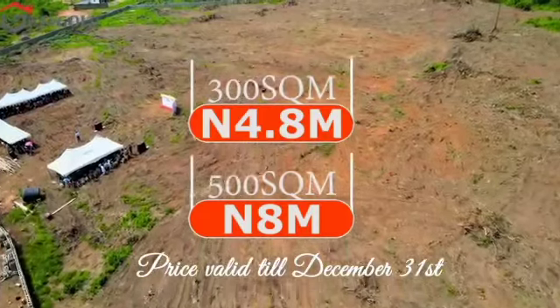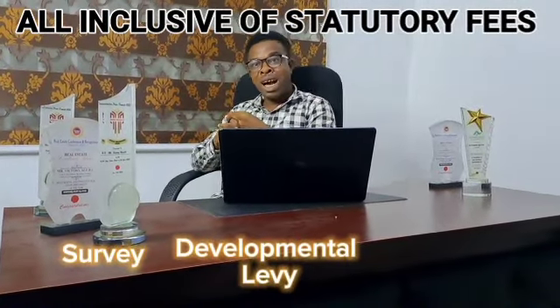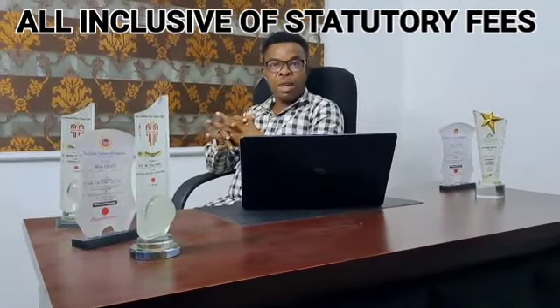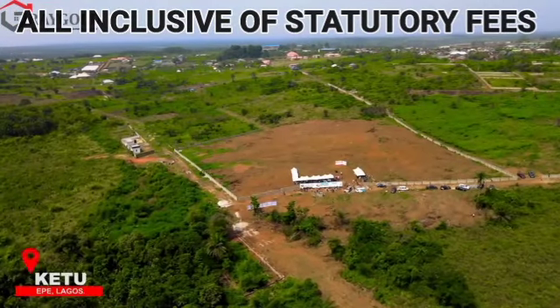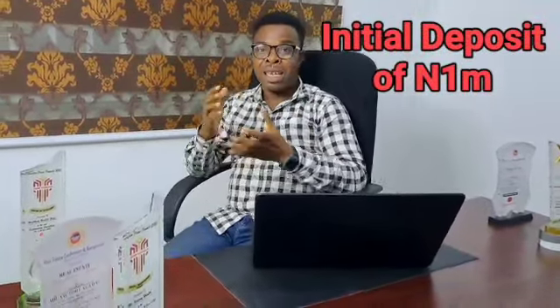The better part is that this price is all-inclusive of every statutory fee — your survey, your developmental levy, and your deed of assignment. So when you make payment for either your 300 square meters at 4.8 million naira or your 500 square meters at 8 million naira, you aren't paying any additional charges. They are all-inclusive, which makes it easy for you, the investor. You have an initial deposit of 1 million naira to secure a plot here in Capital City, and the balance can be spread over the next 12 months.